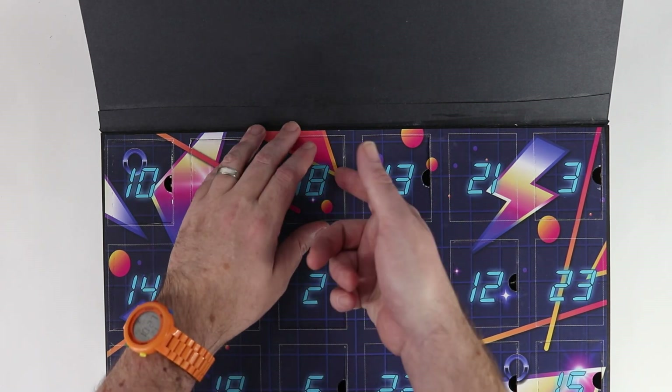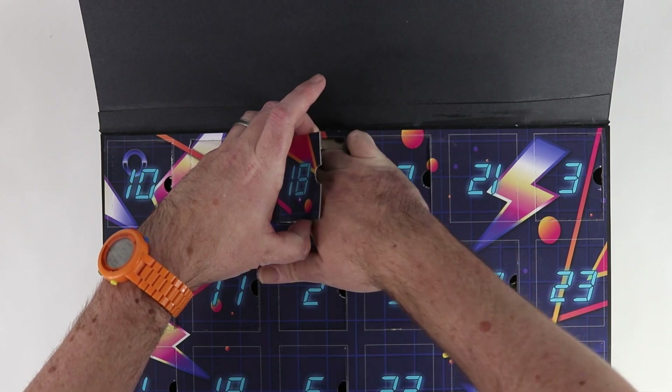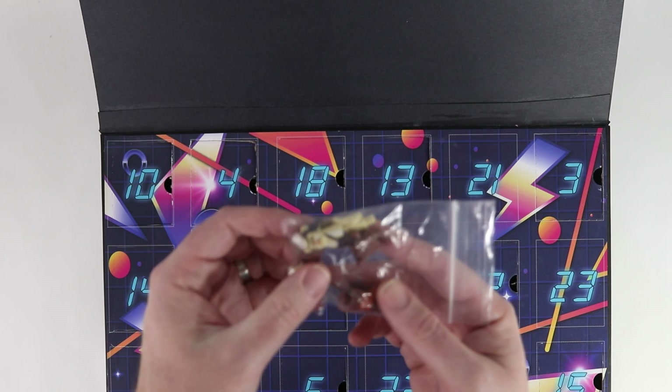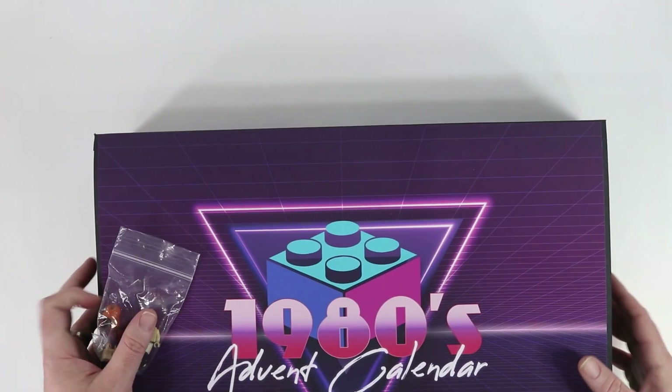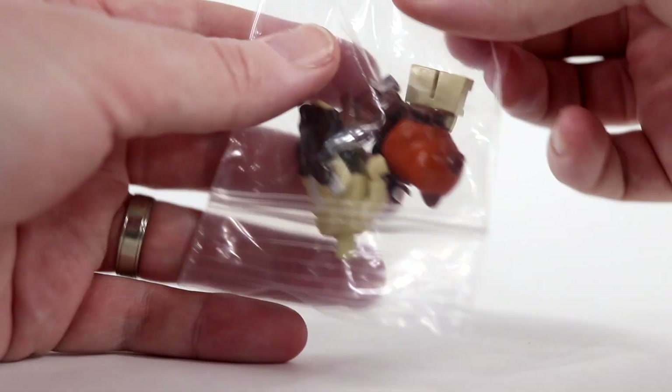I gotta get back to my drumroll there. Inside day 18 we have — what is it? It looks like some minifig pieces. There's more than one minifig in here. Can you tell what it was? It should be pretty easy to tell. It's Ewoks!